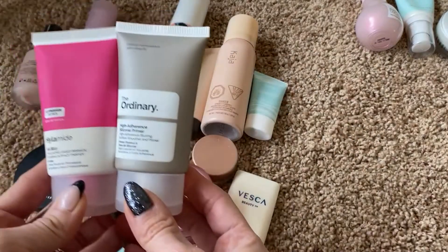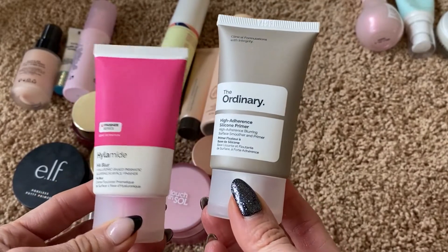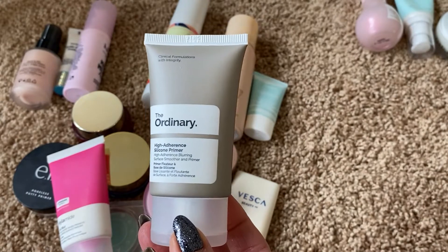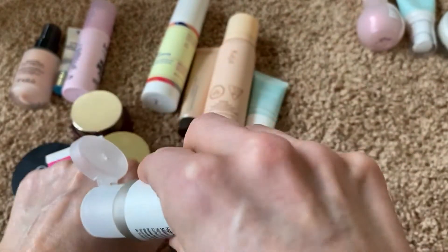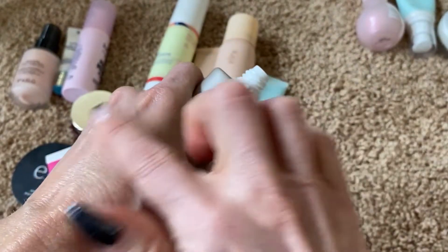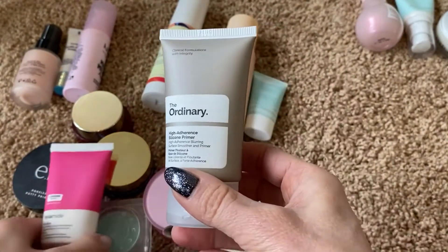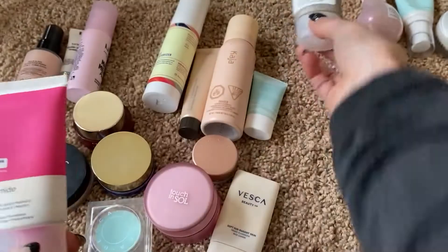I have two here from Deciem. Deciem is the company that owns The Ordinary, and under Deciem there's also Hylamide. This is one of my favorite all-time primers — I was just talking about this with a girlfriend recently. It's the High Adhesive Silicone Primer. It's funny because it's called a silicone primer but it's like a lotion — it's just like a really nice everyday lotion hydrating primer and I really like it. I went through a whole one of these last year and ordered another one on backup, so I'm keeping that. I love it.